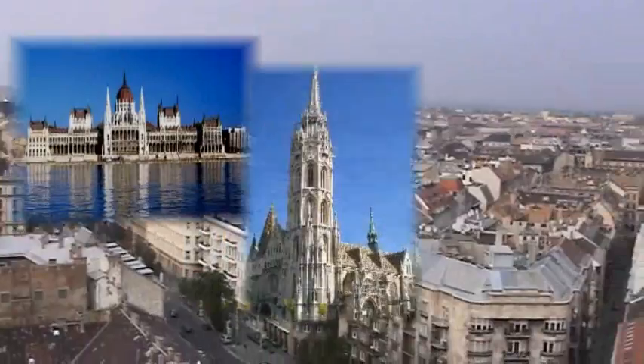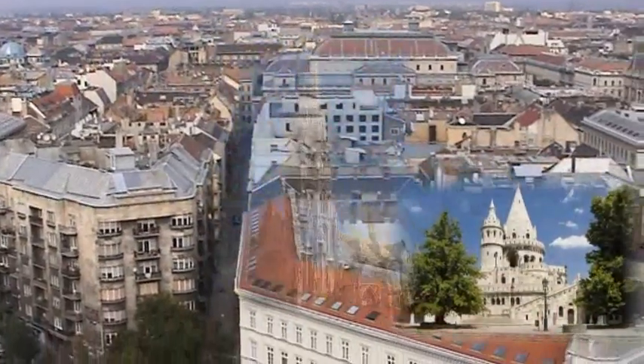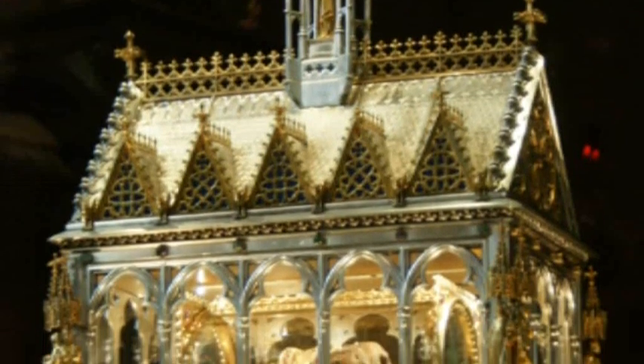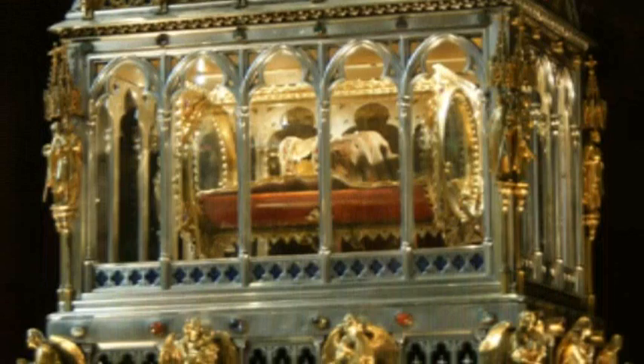You can see the parliament. On the other side of the river, you can see the Matthias Church with the Fisherman's Bastion. And the other thing that's worth mentioning is that we have the right hand of our first King St. Stephen's in this building, in one of the small side chapels.